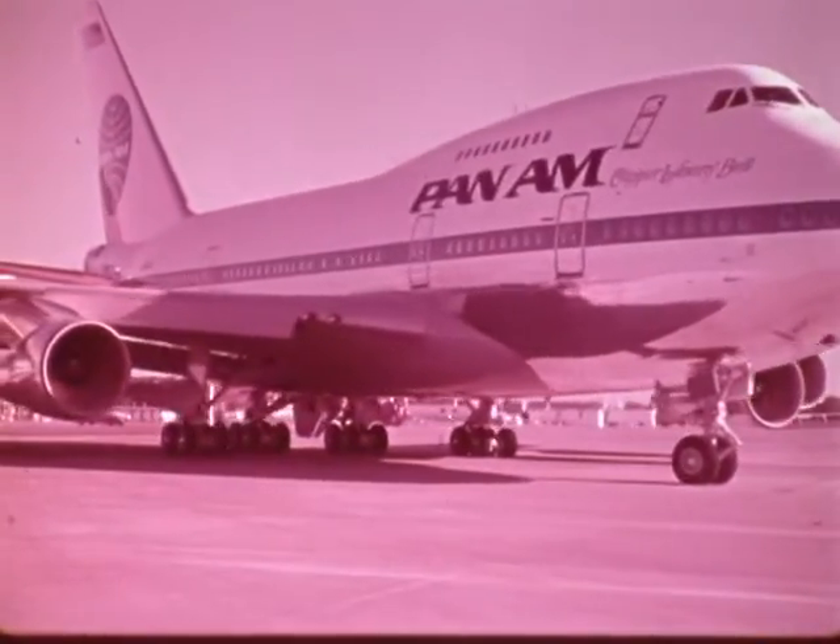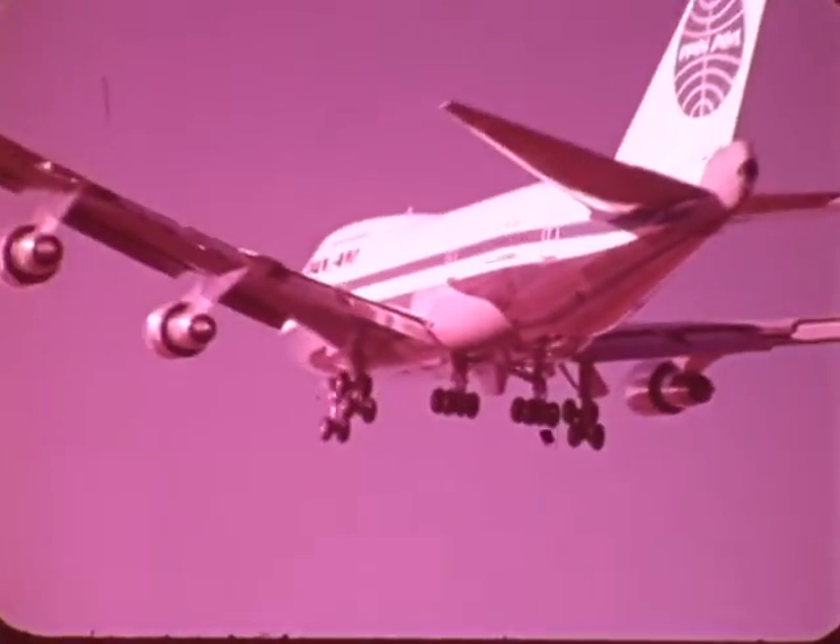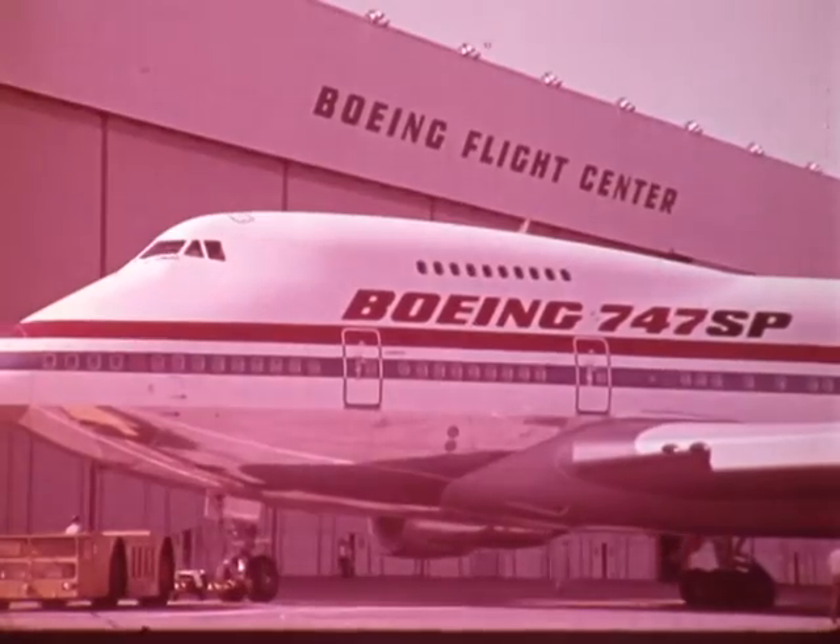The flight test program gained momentum as the first four production models were assigned to various flight test functions. Use of all four SPs in flight testing assured that the program would continue on schedule.